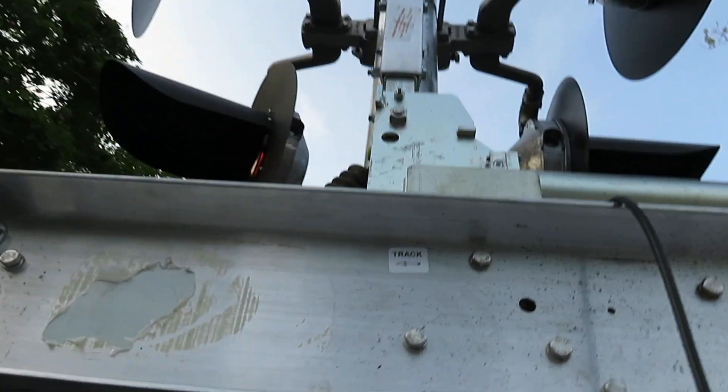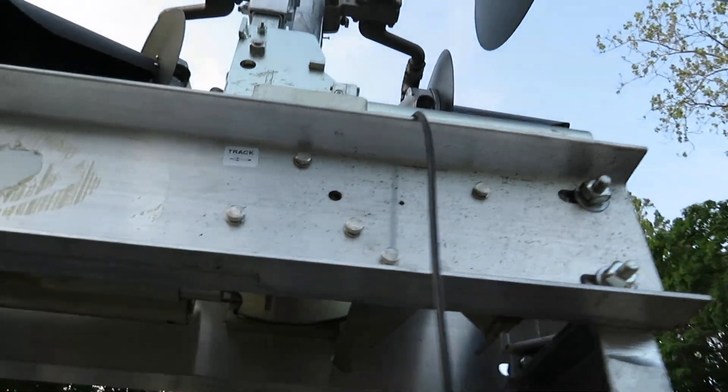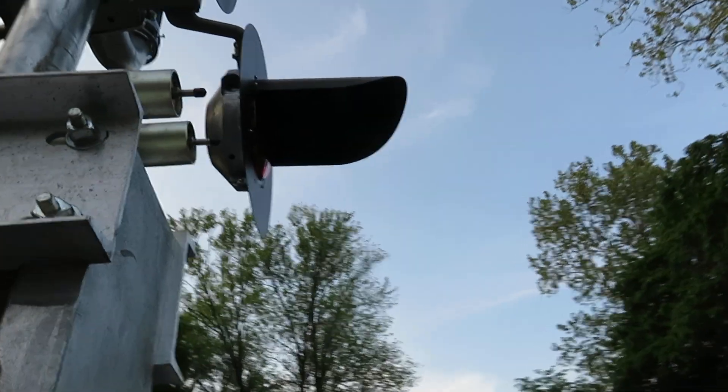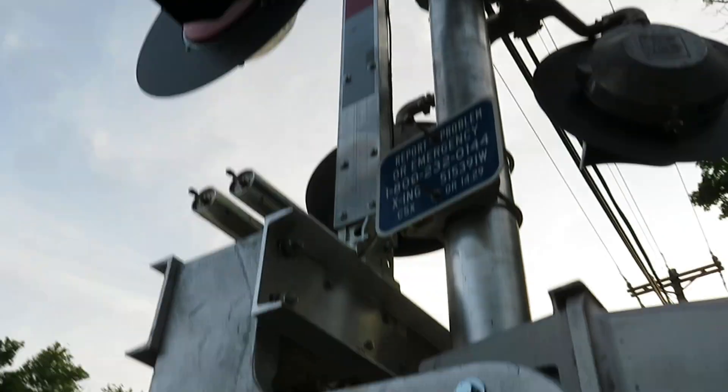Brand new gate on a gatekeeper in case a car or a truck ever hits the gate or tries to beat it. All three gate lights are NEG LED gate lights. And a brand new NEG electronic bell. Brand new crossbuck. This whole signal is brand new — that's the first signal.